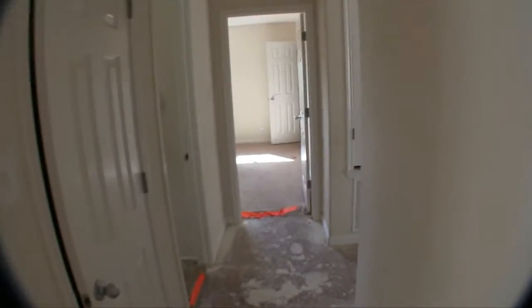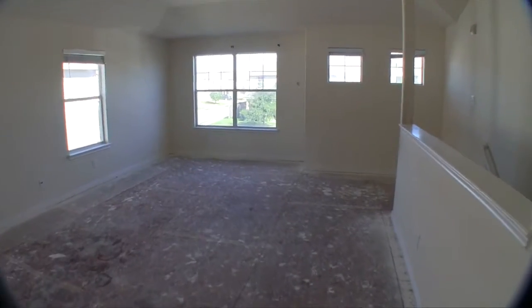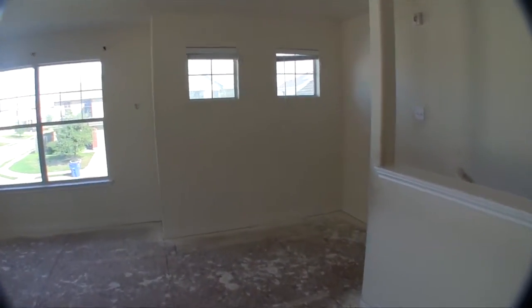The paint's not in bad shape either, but to be consistent, I would probably just say paint the whole house and put new flooring in, especially when you're going to save about $70,000 on the price of the home.